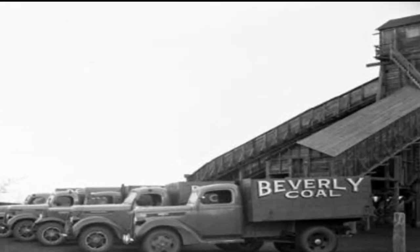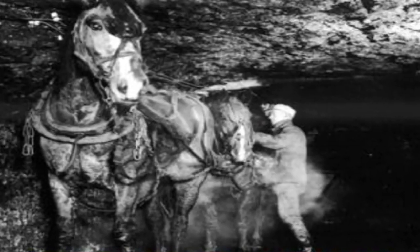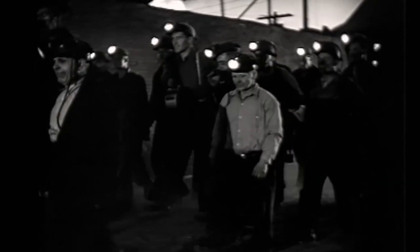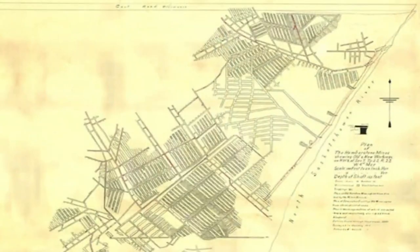In 1840, the Hudson's Bay Company started mining coal, usually with one to two people digging into the banks of the North Saskatchewan River where coal seams were visible by erosion. Regular mining operations began in 1880. At one point Edmonton had over 160 mines covering 3,260 acres and producing 15 million tons of coal.